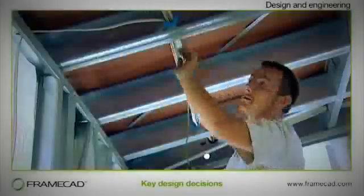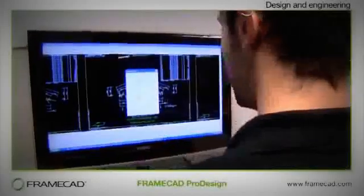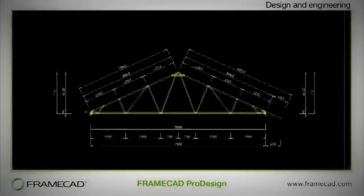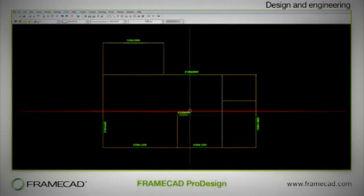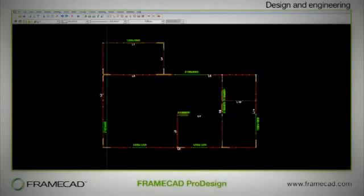Once the architectural concept is complete, the structural and frame manufacturing requirements can be determined. There are some key decisions to make at this point, such as: Should you use roof trusses, roof panels, or a combination of the two? What is the ideal spacing for studs or nogs? This will depend on the type of cladding and flooring materials you intend using. What provisions should be made for service components? Paying careful attention to these details at the design stage will ensure that frame manufacturing, construction and assembly can proceed quickly and cost efficiently.